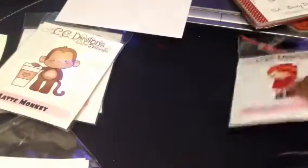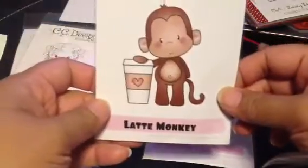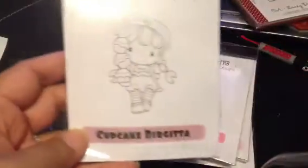And then from CC Designs, which she also carries, I got Devilish Lucy, Latte Monkey, Cupcake Kiki, and Cupcake Brigitte.